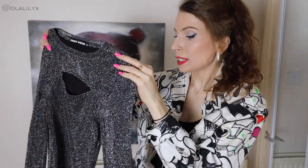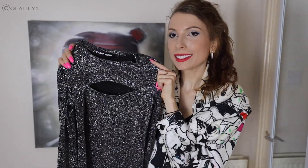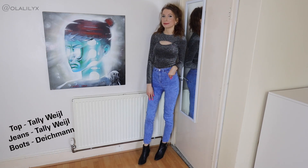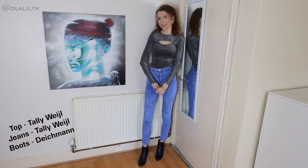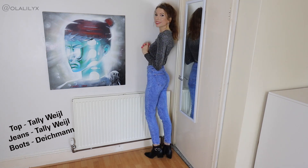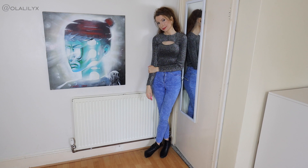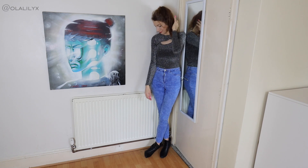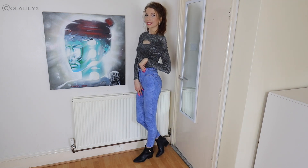Another fancy top in a slightly different style has long sleeves on both sides but a cut-out hole at the front. The colour is again sparkly. One thing I'd say — I don't wear it as much as the previous one, just because it doesn't feel as nice. Both are sparkly materials but this one feels very rough and not nice to touch. On the inside it's a normal material, so you don't really feel it, but if you touch your arm while wearing it, you'd notice it's a bit rough.